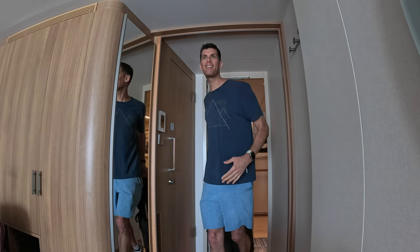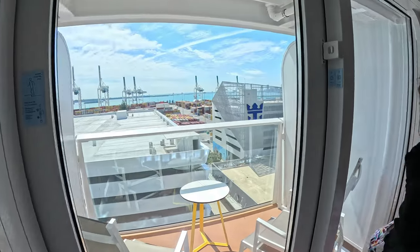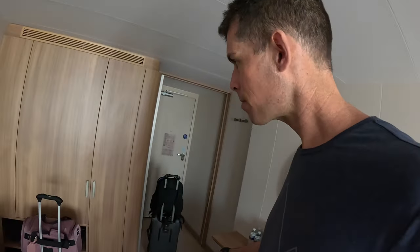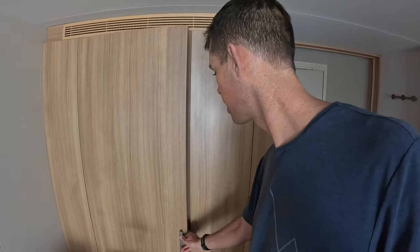This room is amazing! This is the first time we're seeing our cabin on Icon of the Seas. Look at this — it's spooky. Nice little balcony. Let's come to the other side of the room. Oh, robes! Lots of chargers — this is great. Let's have a quick look.